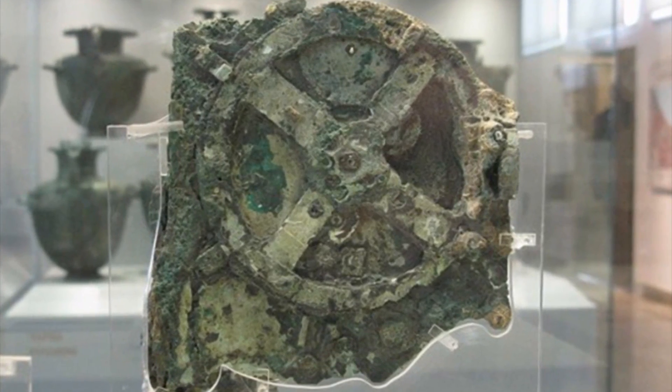So they just found the world's most ancient computer. Yo guys, what's up? My name is Dave Wabble and welcome to I.O.